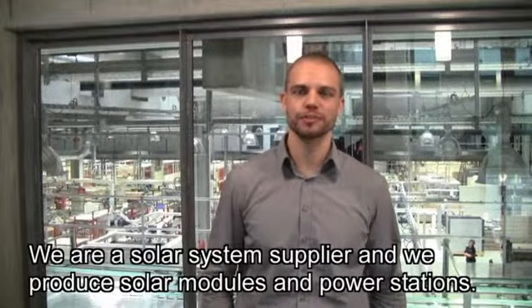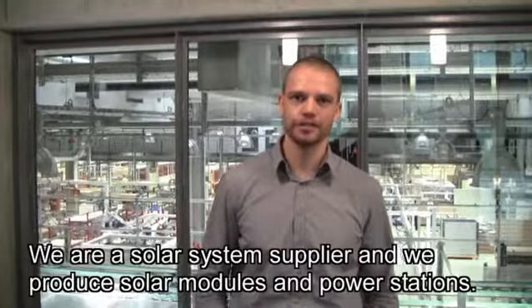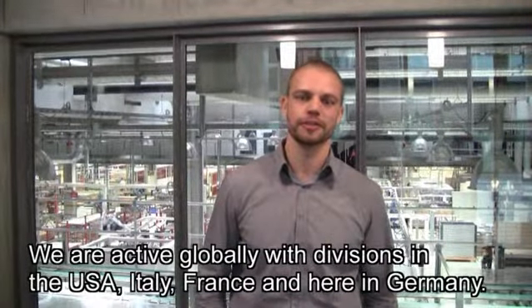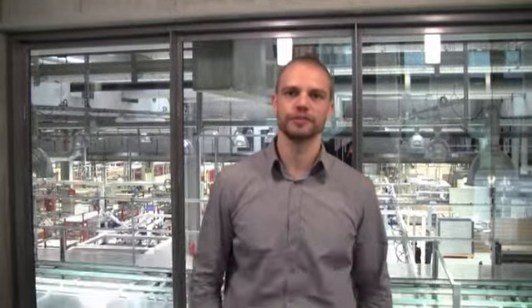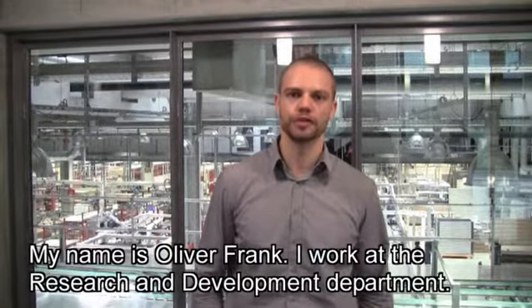We are a solar system and produce photovoltaics, fuel and power. We have various approaches around the whole world, including America, Italy, France and Germany. My name is Oliver Frank, and I work in a research department.